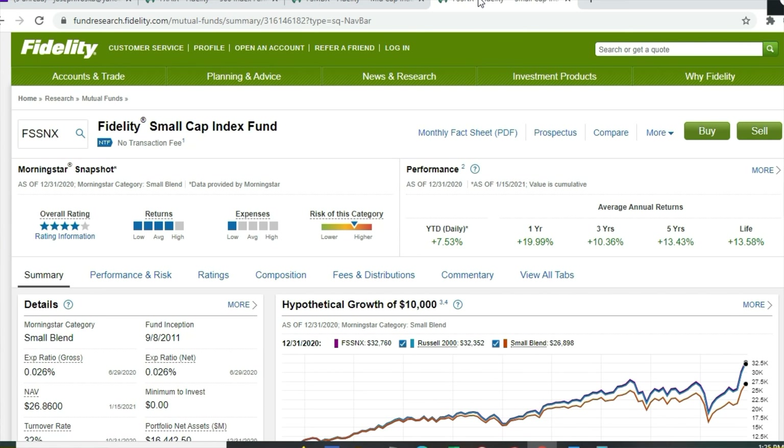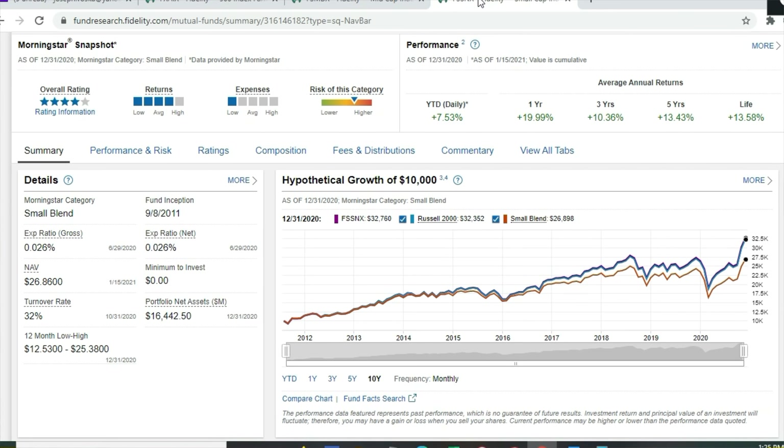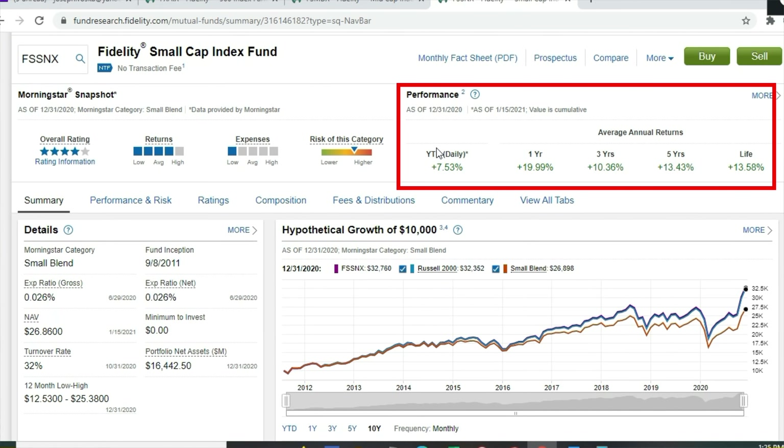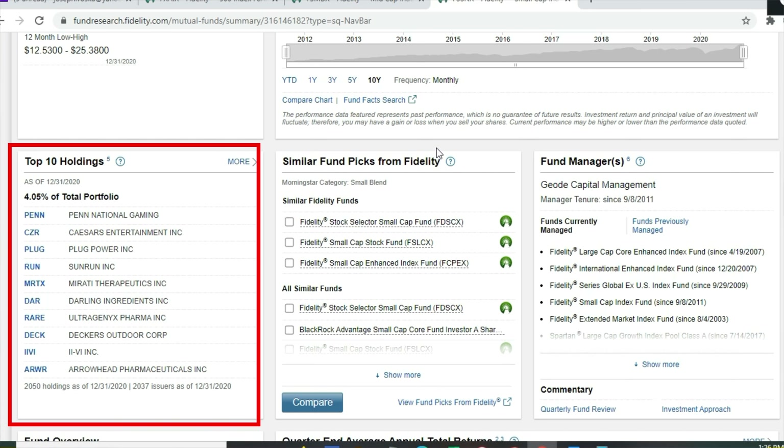For the small cap fund we have the Fidelity Small Cap Index Fund, ticker FSSNX, with an expense ratio of 0.026% and zero dollar minimum. Year-to-date it's up 7.53% — small cap stocks have had a resurgence in early January 2021. One-year return around 20%, three-year 10.36%, five-year 13.43%, lifetime 13.58%. The fund has 2,050 different holdings, with the top 10 making up just 4.05%: Penn National Gaming, Caesars Entertainment, Plug Power, Sunrun, Mirati Therapeutics, Darling Ingredients, Ultragenyx Pharma, Decker's Outdoor, II-VI, and Arrowhead Pharmaceuticals. You can go with equal weighting across all three cap sizes or weight toward smaller companies.